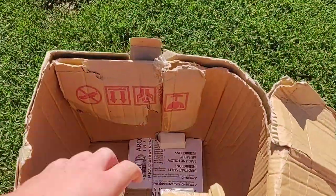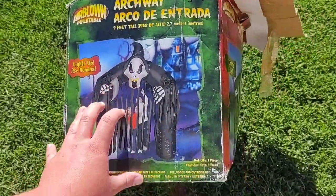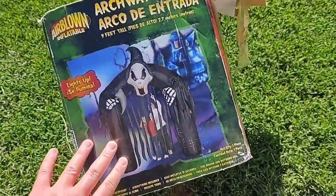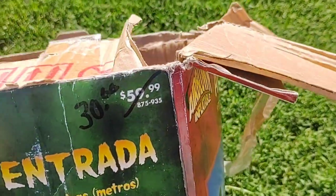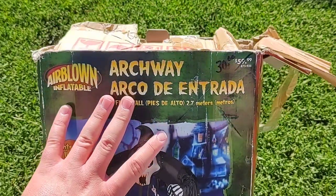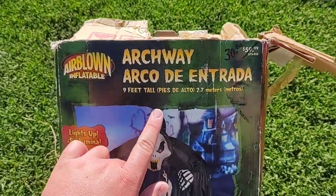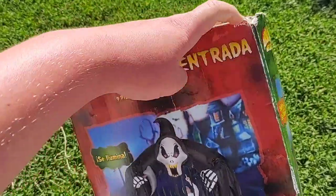The box is in pretty rough shape as you can see, but it has the original graphics on the sides and that's what matters to me. I'm not sure where it was sold, but the original price was $59.99. My guess would be Lowe's because of the Spanish translation underneath the English — that's my guess.